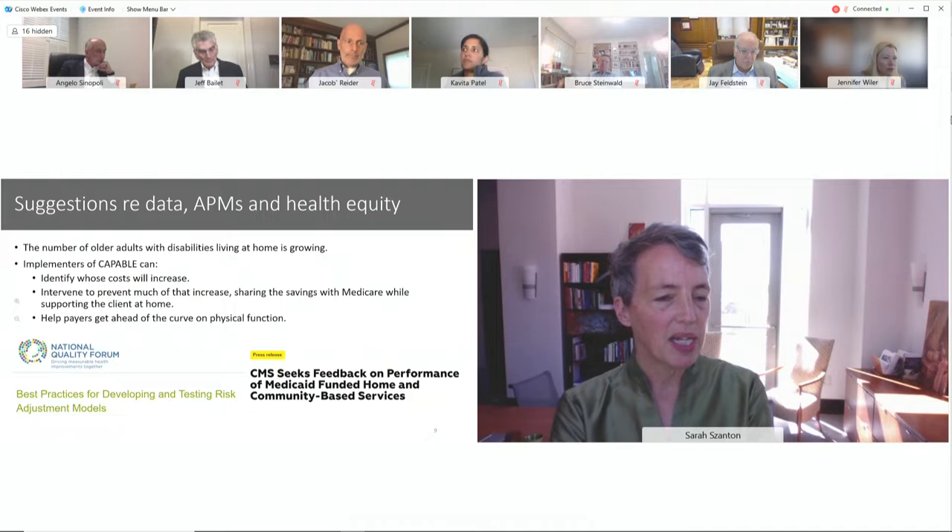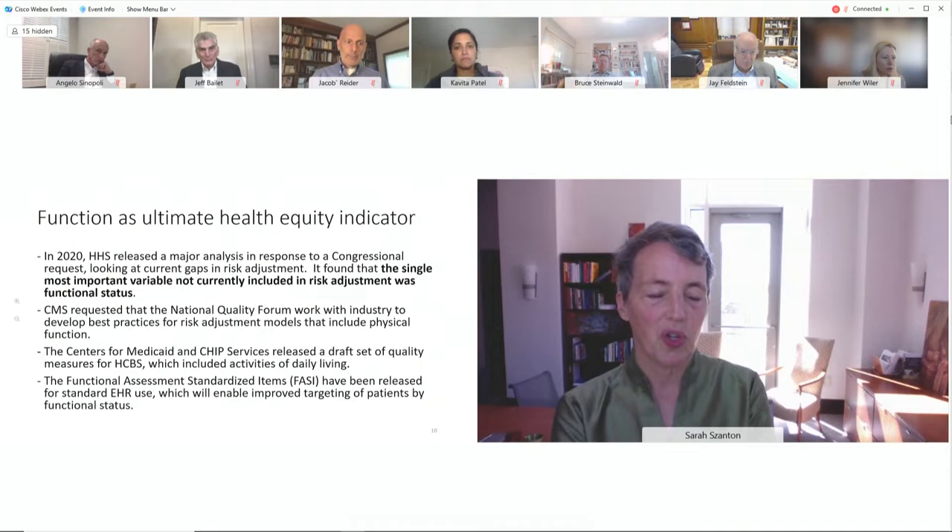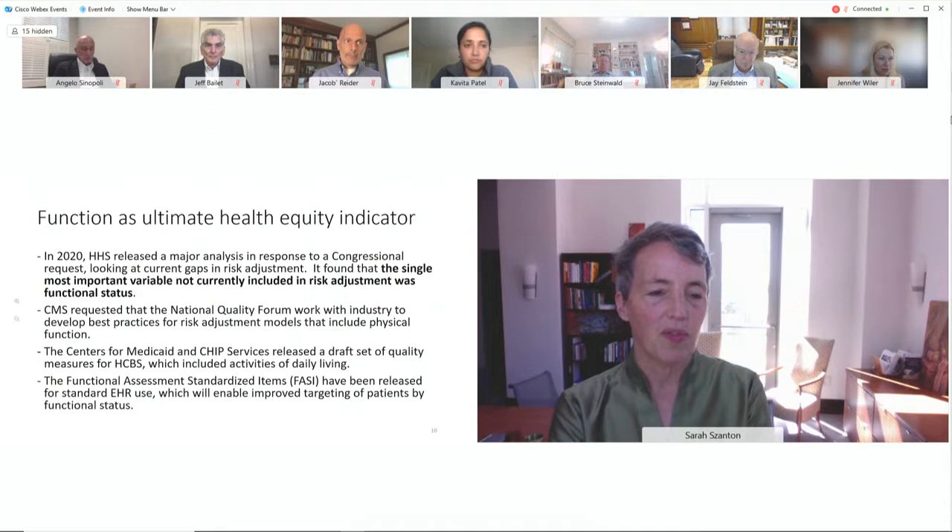Physical function is mostly ignored, yet it's the ultimate health equity indicator. Whether someone at 80 is speaker of the house, dead, or has multiple chronic conditions — some of it has to do with genes, but a lot has to do with the life they've been able to experience during those 80 years. Were they food insecure? Did they get the education they needed? What kind of jobs did they have? We have a chance as a nation to address decreased physical function due to health inequities.